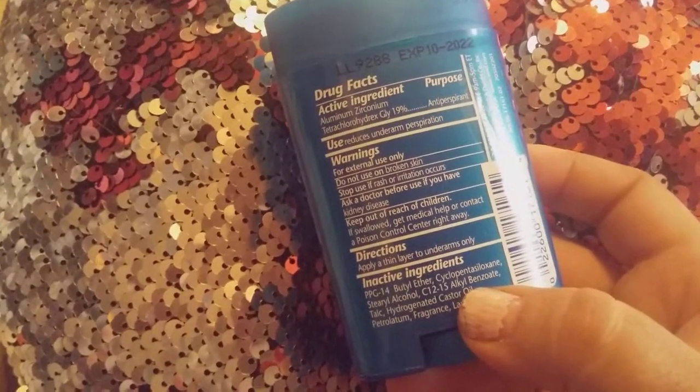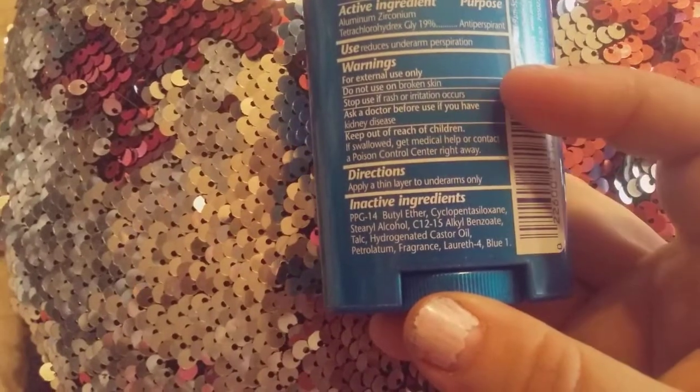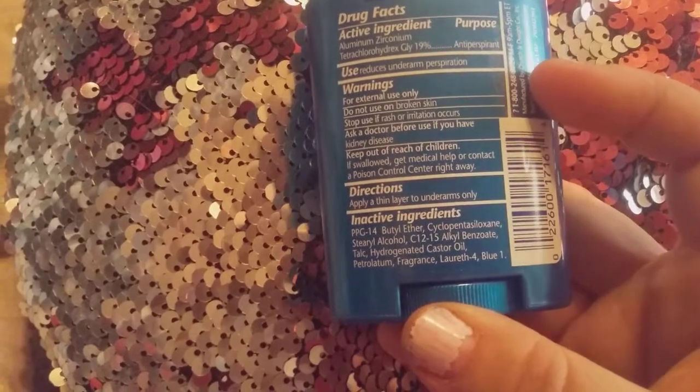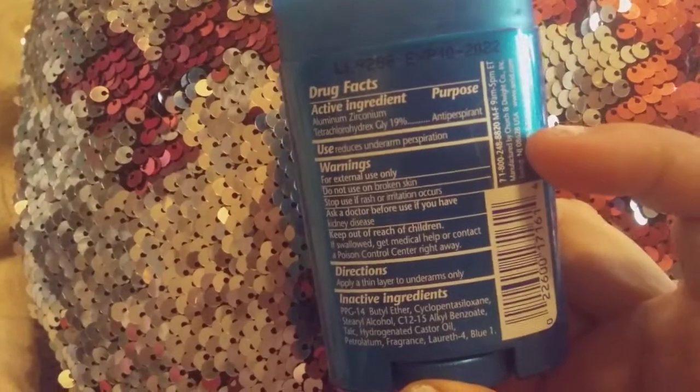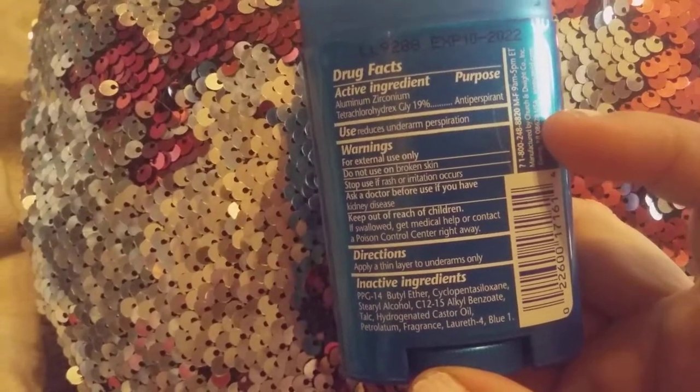Directions: apply a thin layer to underarms. The ingredients include mainly castor oil, alcohol, beeswax, and it's got zinc in it that controls underarm sweat.